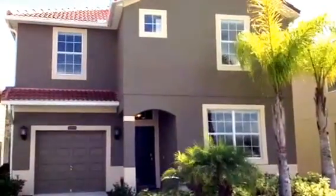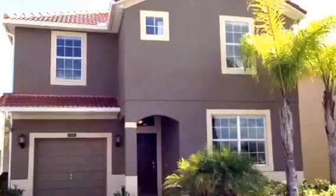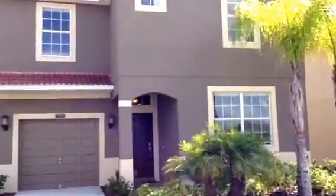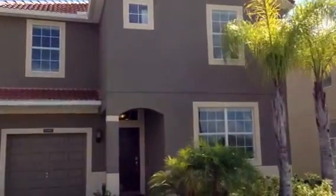Hi, Mark Hyatt again with RE-MAX. We're here today at Paradise Palms. I wanted to show you the Match the Palm model — a beautiful home here, 10 minutes away from Disney. Great vacation rental home.